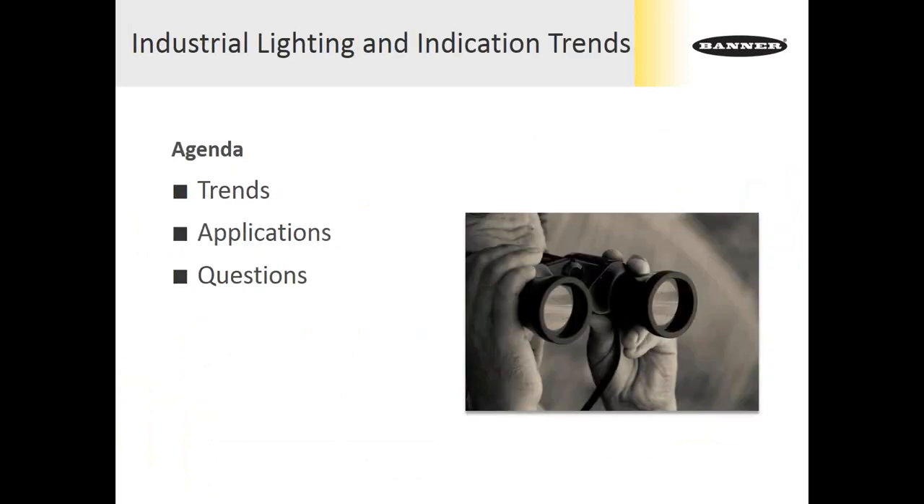We have a very brief, straightforward agenda for the remainder of the webinar. We're going to cover six different trends that I'm seeing in industrial lighting and indication. For each one, we'll associate a couple of applications and give some real-world tie-in to what I see going on. And at the end, of course, we'll have time for questions.